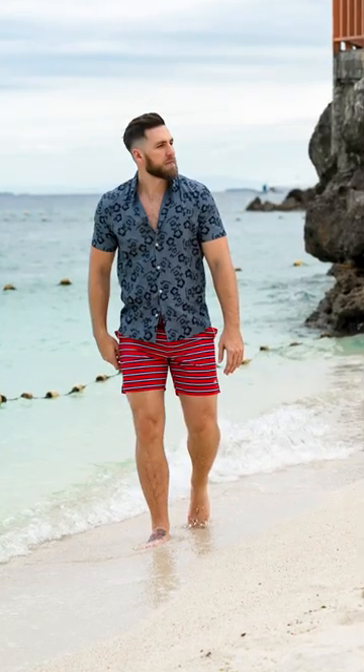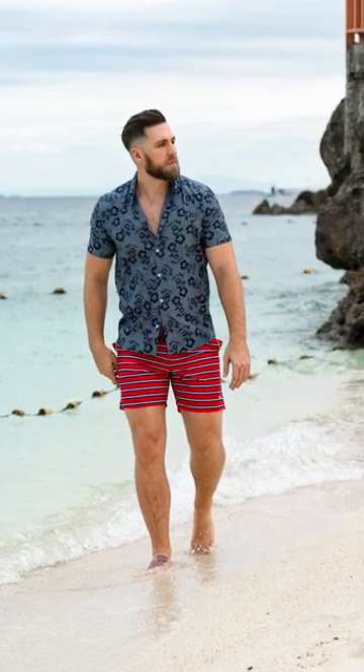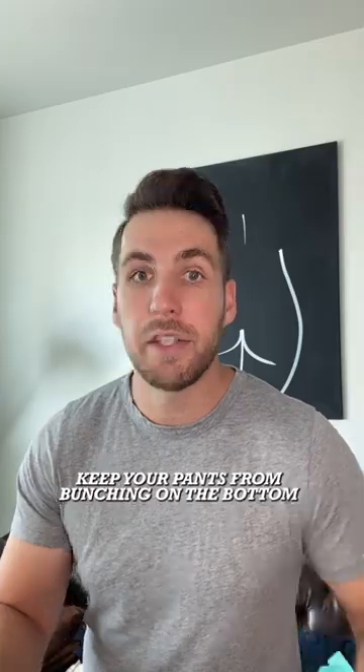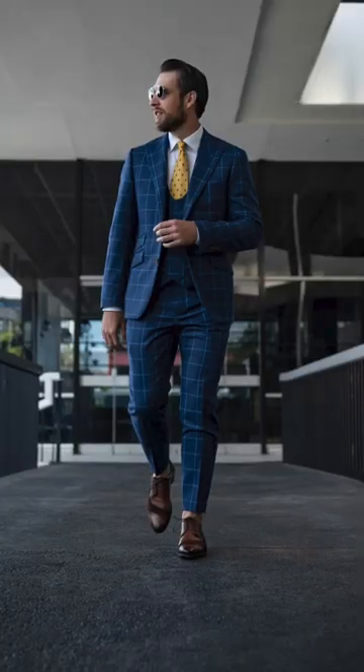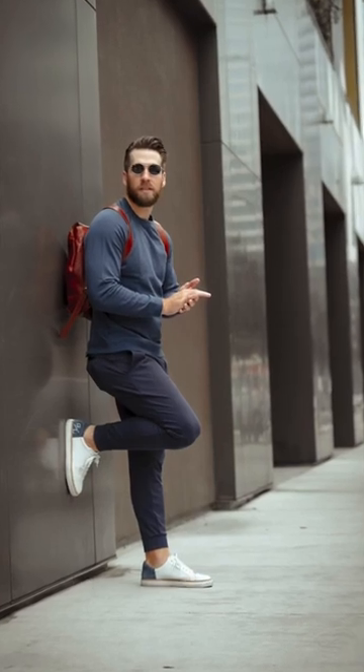The same thing goes with shorts — you want to go a little bit above the knee, a little more if you can, because it's going to give the illusion that your legs are actually longer than they are. For pants, just make sure the hem isn't too long and your pants aren't bunching up at the bottom of your shoes.